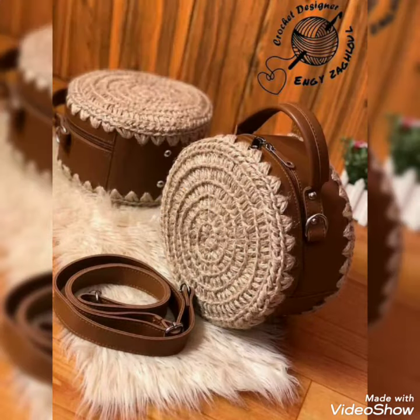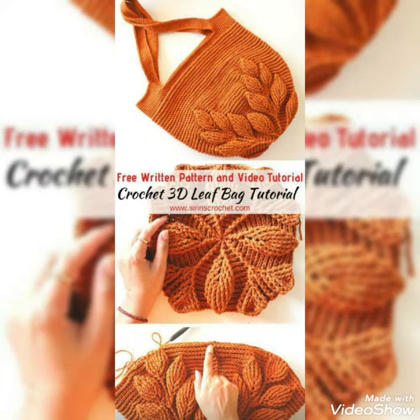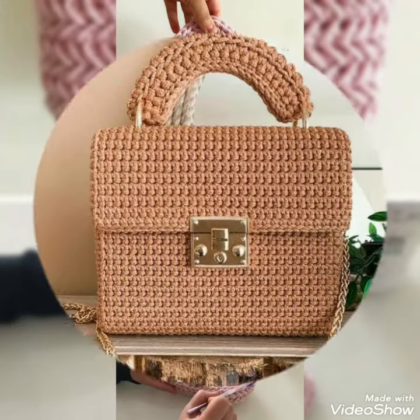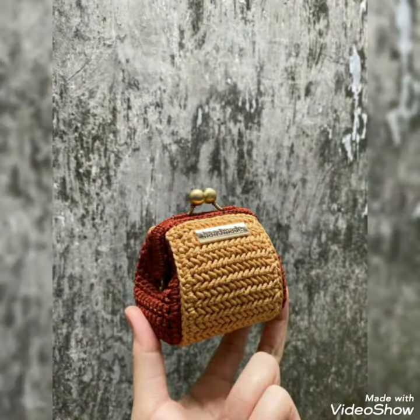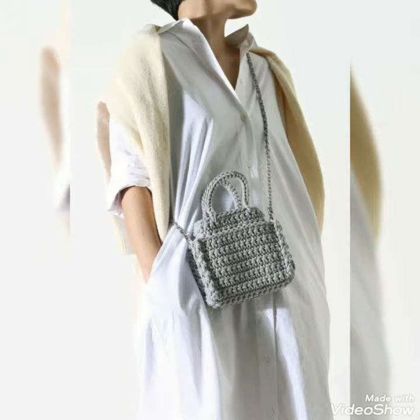Please support me by subscribing to my channel. If you want any type of more videos, you can visit my channel where you can get all types of crochet content. I upload four categories: handbags, cardigans for kids, cardigans, and crochet frogs — handbags and everything you can find on my channel.